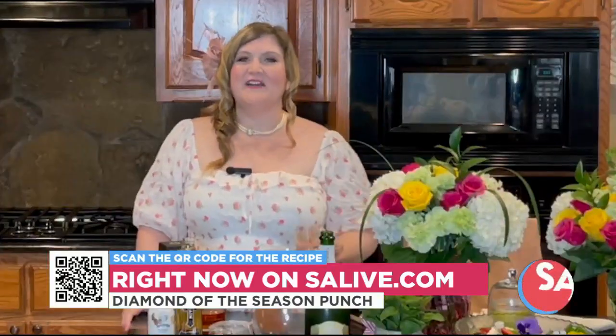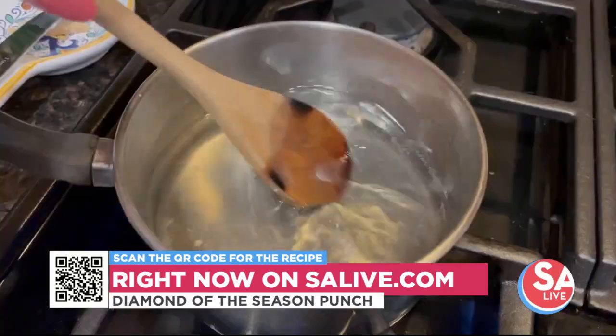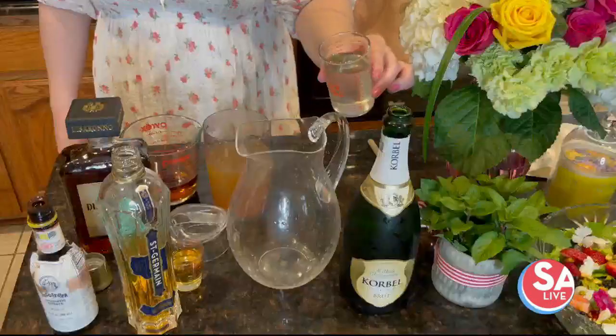So for our Diamond of the Season punch, I thought it would be so fun to start with a little pineapple simple syrup. This is so easy to make — you just boil sugar and water until it's clear, then pour it over some cubed pineapple and let it sit in the fridge for about overnight or 24 hours. Then strain it and you have the most delicious pineapple syrup — smells like pineapple, tastes like pineapple. It's delicious.